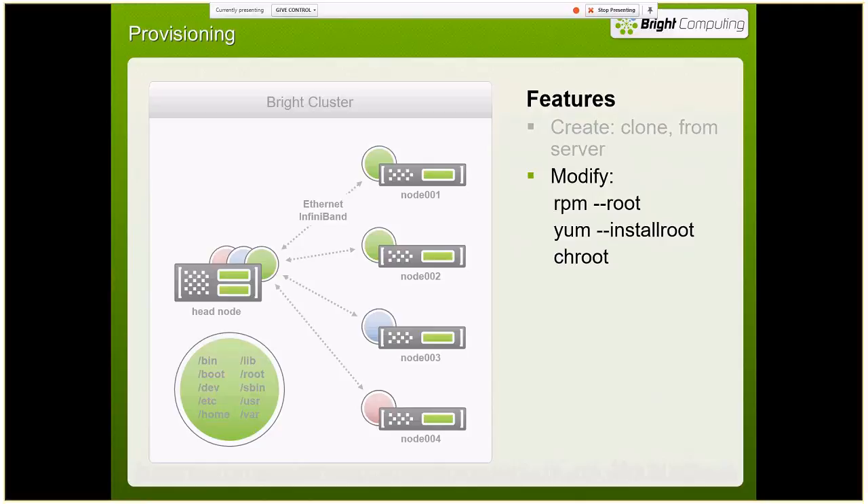If you need to modify the image, you use the same tools as a standard Linux installation — RPM, yum changes, change-root — all right in the directory structure. When syncing changes, if you make changes on the image on the head node, you can update those changes out to the compute nodes. Or you can make the change on the compute node and grab those changes back into the head node image — whichever works best for you.